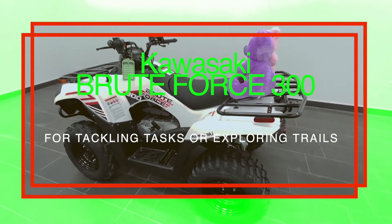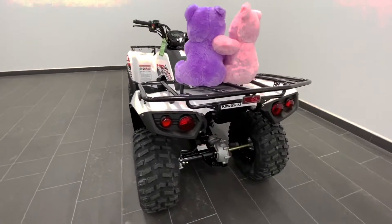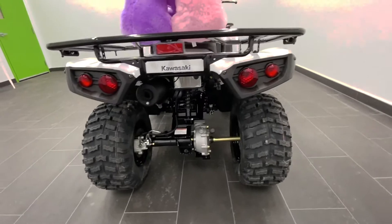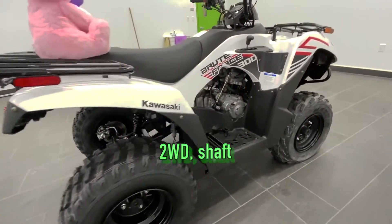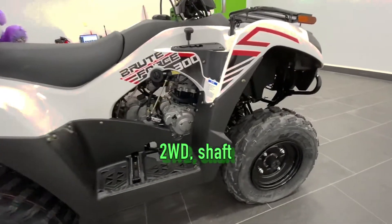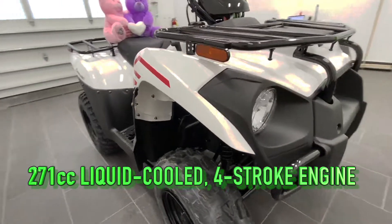Kawasaki Brute Force 300 — these are two-wheel drive, they have great power. I really like these machines, they're really a lot of fun to drive. I think we've forgotten that a two-wheel drive four-wheeler will go and do about anything you want to go and do.